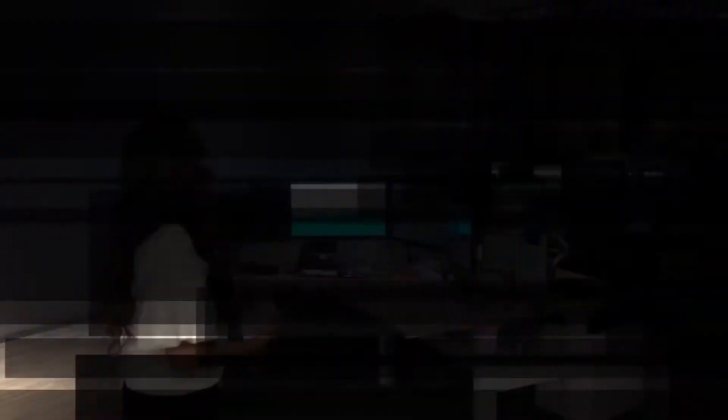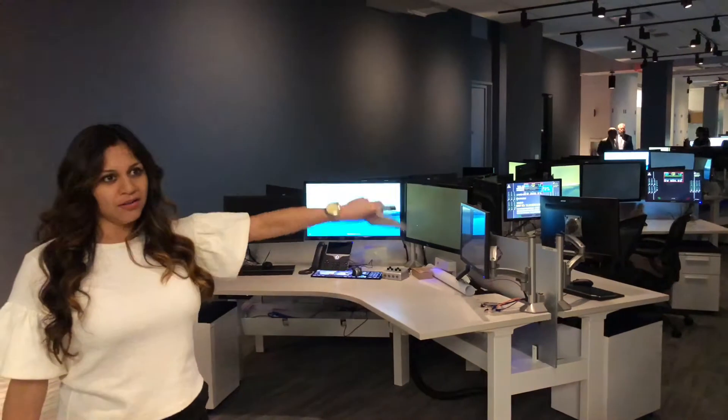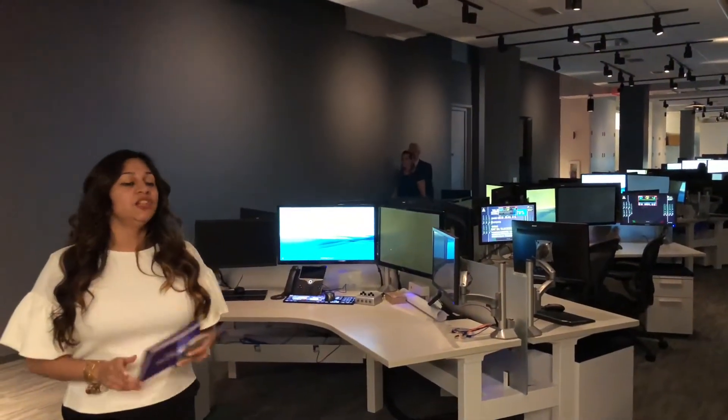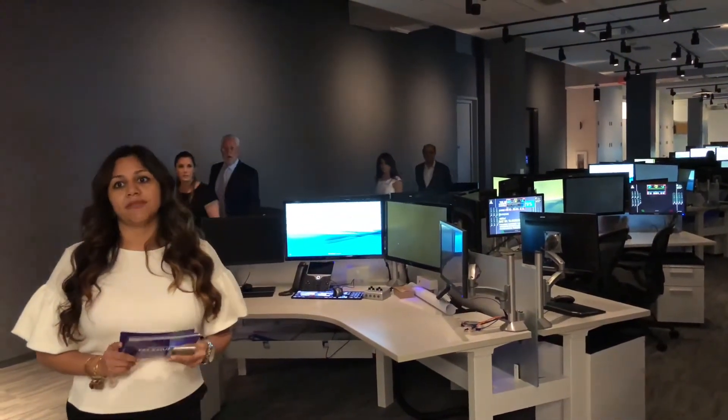We'll have 12 closed edit bay workstations behind these glass walls, and we have 7 fully capable production controllers around the entire building. In each workstation we are fully equipped with the full Adobe Suite and Avenue.